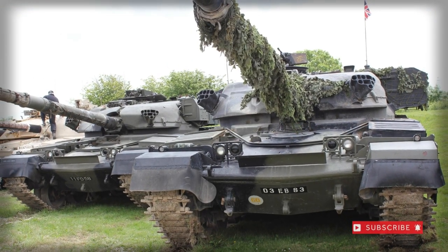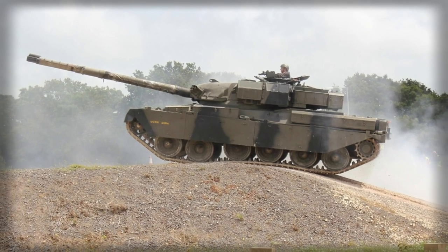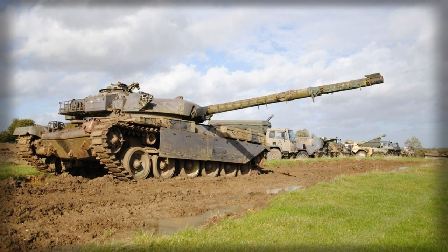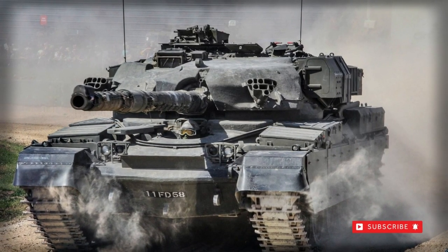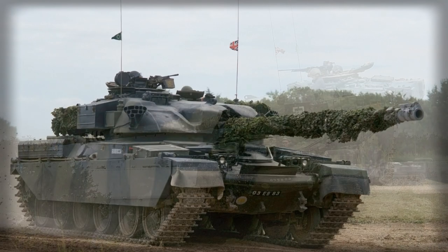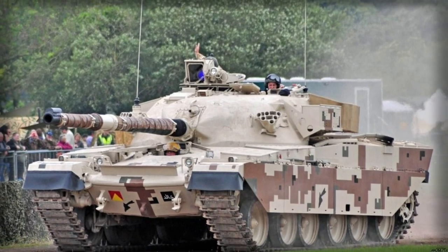Like other combat tank systems before it, the Chieftain chassis and hull were adaptable for a broader range of battlefield applications, including a bulldozer variant, a mine-clearing vehicle, an armored recovery vehicle (FV4204 ARV), a bridge layer (FV4205 AVLB), an armored recovery and repair vehicle, and an armored engineering vehicle (Armoured Vehicle Royal Engineers — AVRE). The Chieftain's derivatives outlasted the original combat hulls by decades.